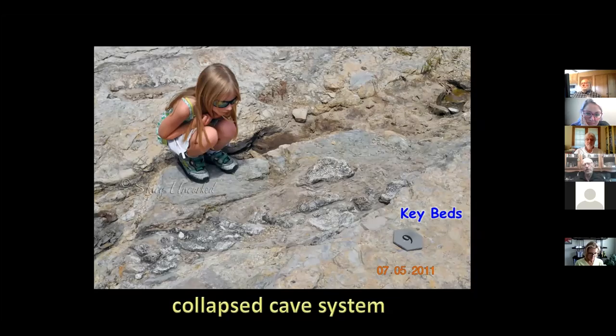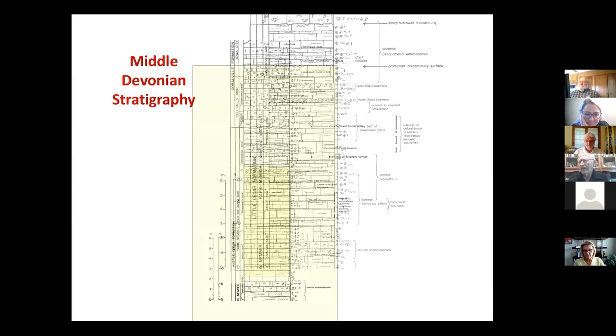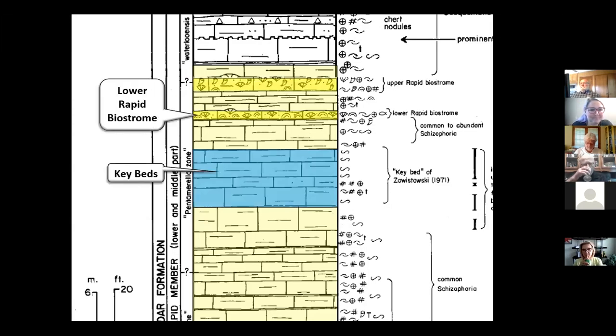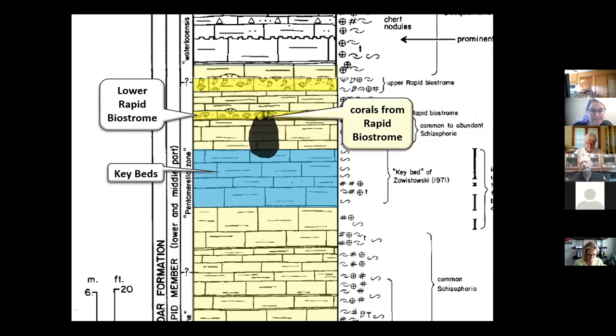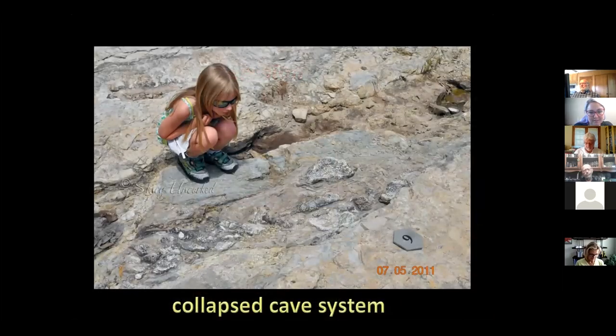A little kid has spotted something interesting: the rocks around her are the Key Beds — non-fossiliferous deep-water deposits — but she's looking at a series of colonial corals. What are they doing down in the Key Beds if they couldn't have lived in that environment? We think a cave developed in the Key Beds and eroded up into the corals from the Rapid Biostrome above — the corals were the cave roof, eroded out, fell down into the cave bottom, and got buried. Erosion then took it down to that level, and that's what the girl is looking at: the eroded limestone surface with fossils that fell down from the cave roof.